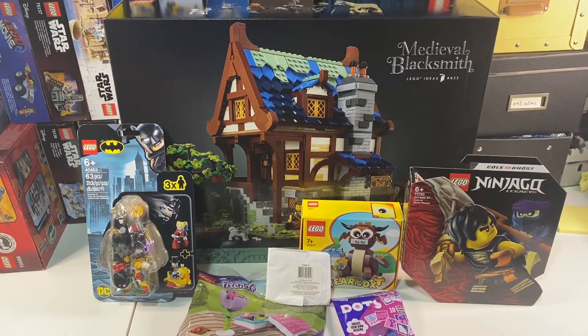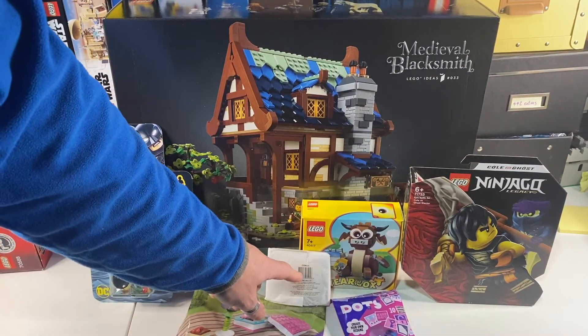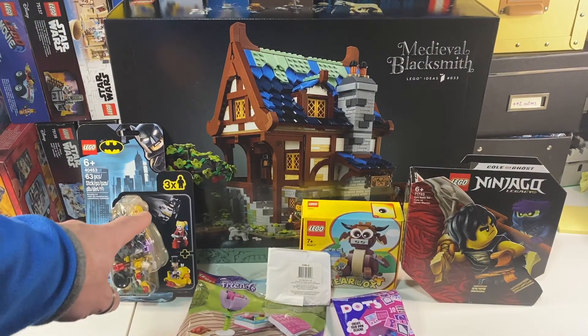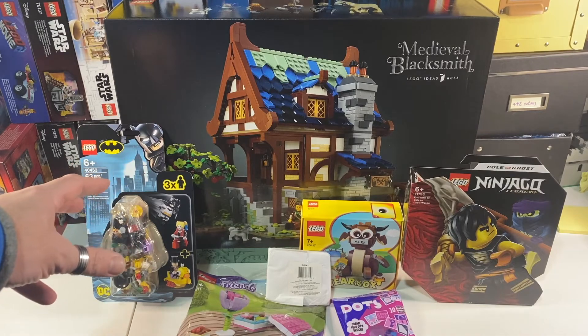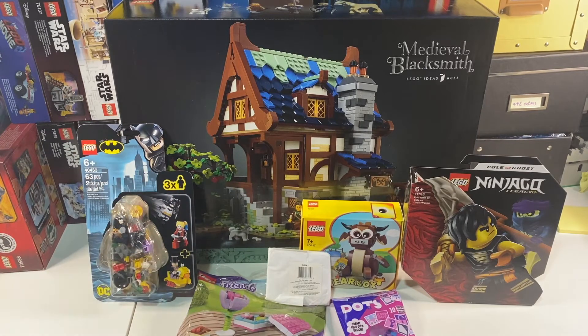So there you have it — not a huge haul, but made to get the new Medieval Blacksmith set before it ran out, and also to redeem the code for my coin. A couple of extra sets with high minifigure count, that's what I kind of like — I like collecting minifigures. And new dots and a few lame gift with purchases. But there you go, small order. Anything in there that you particularly like, let me know in the comments. Do subscribe for more LEGO videos and give it a thumbs up if you liked it. I'll see you next time.